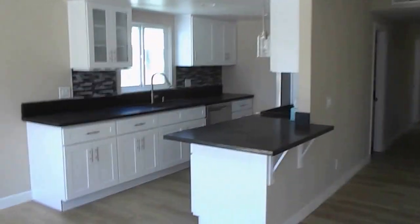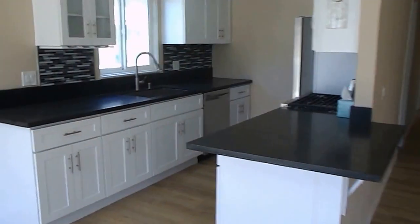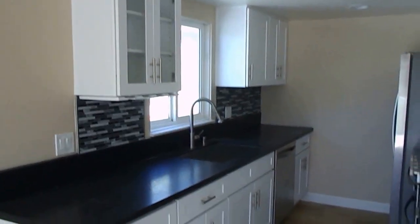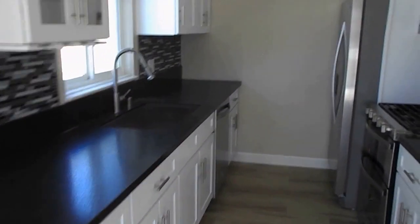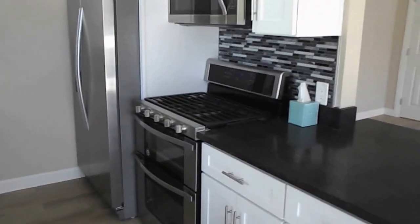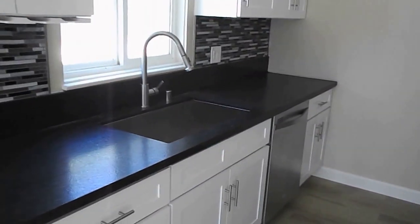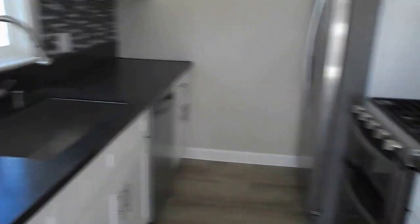We're putting finishing touches on it right now. Nice peninsula with granite countertops, custom designed backsplash, stainless steel appliances including gas stove, built-in microwave, and new double door refrigerator. It's a very nice kitchen setup.